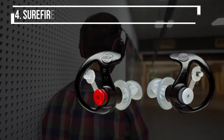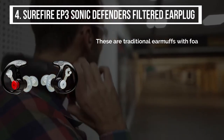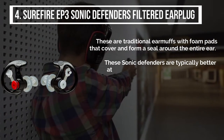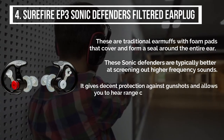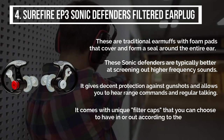The fourth product is the Surefire EP3 Sonic Defenders Filtered Ear Plug. These are traditional earmuffs with foam pads that cover and form a seal around the entire ear. These Sonic Defenders are typically better at screening out higher frequency sounds. It gives decent protection against gunshots and allows you to hear range commands and regular talking. It comes with unique filter caps that you can choose to have in or out according to the sound range.